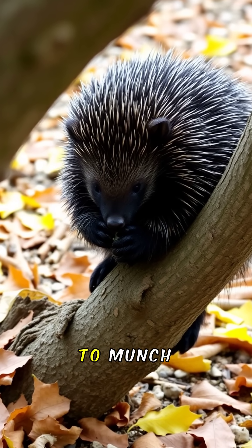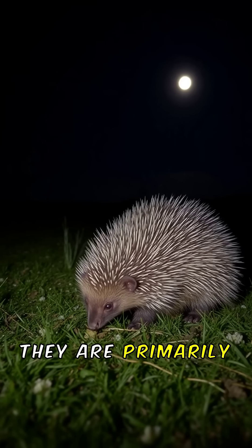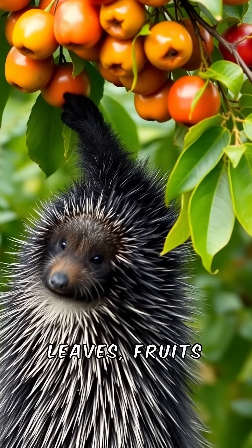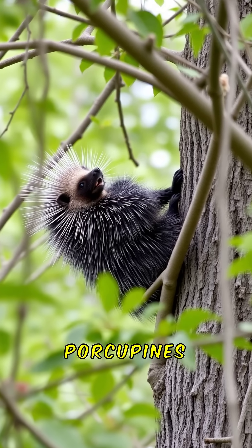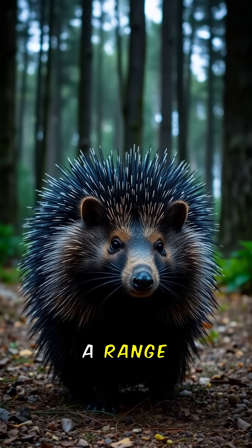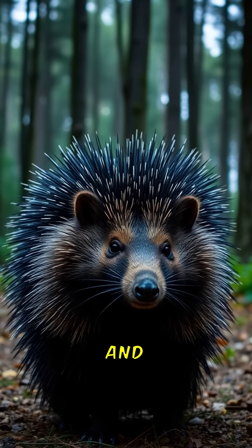Besides quills, porcupines have strong teeth to munch on bark and wood. They are primarily nocturnal, foraging under the cover of darkness. Their diet consists of leaves, fruits, and even some flowers. Porcupines are excellent climbers often found in trees. They communicate through a range of sounds, including grunts and growls.